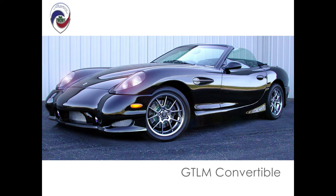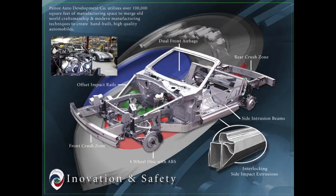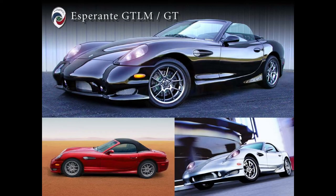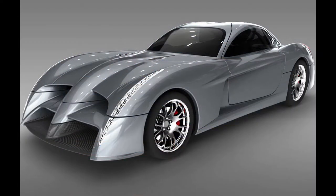An interesting note: Panoz stopped making the Esperante in about 2006, and my understanding was that the United States changed their airbag laws. You couldn't get the two-speed airbags required by US law for the smaller automobile manufacturers such as Panoz. So they weren't able to manufacture a car after 2006, and they started to make what I call the Batmobile.